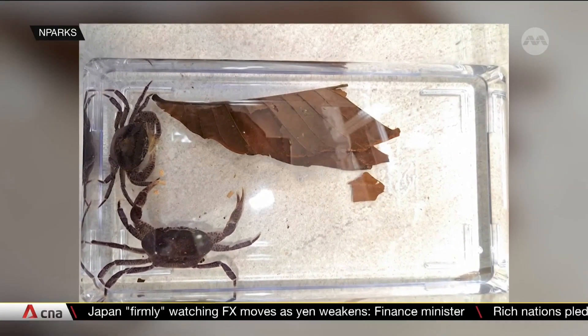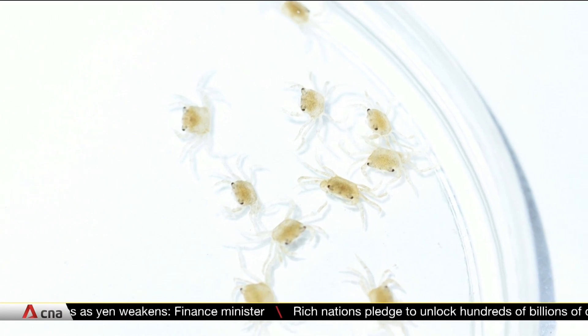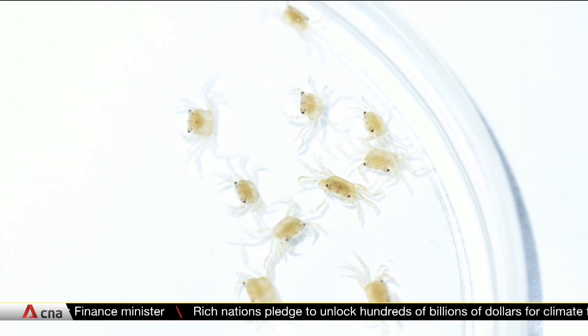So far, they have bred two generations of crabs. Some of the babies have returned to Nisun Swamp Forest, while others are going to a new home.